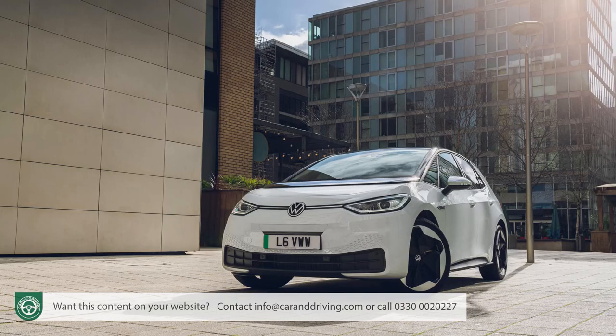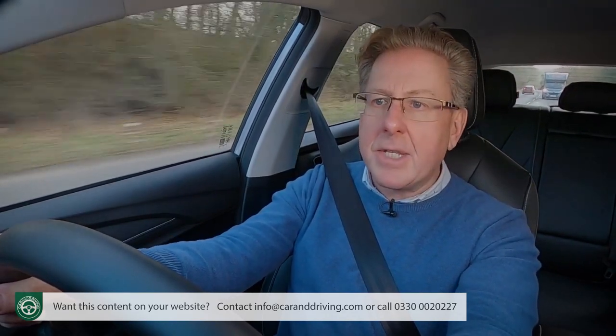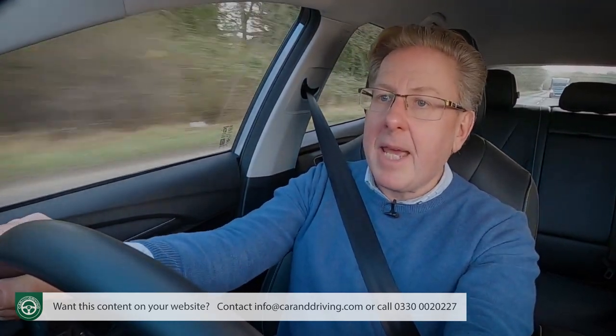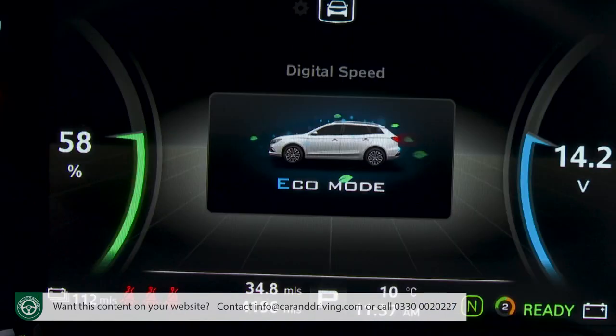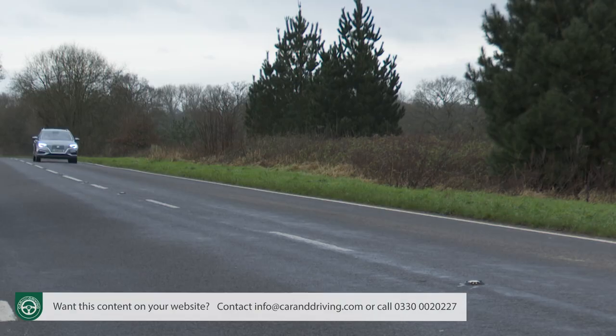A mid-range 58 kWh Volkswagen ID.3 manages up to 260 miles, but that's a smaller car and would cost much more when equipped to this MG's standard. All the other contenders are either superminis or small EVs, and none can match this MG5's range figure. You could easily pay MG5 money for a Honda E or a Mazda MX-30 and get half as much driving range. We'd say 200 to 220 miles between charges would be more achievable in normal driving.